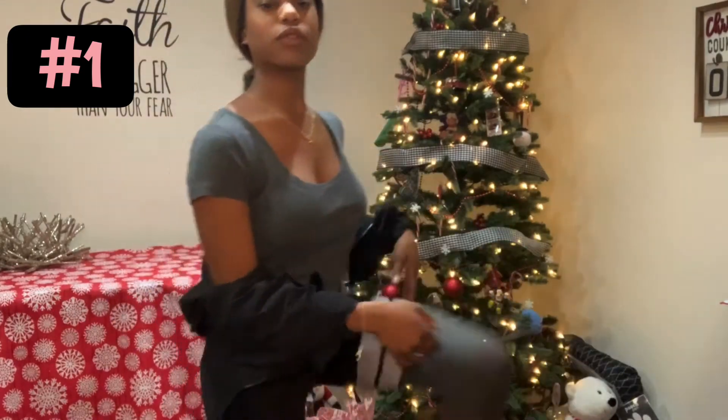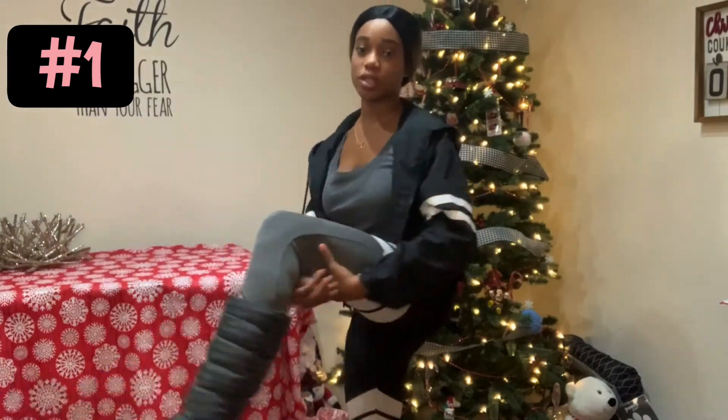Okay guys, so this is the first outfit. I just have a gray shirt and some leggings and these boots that I've never worn before, and then a jacket. So this is not really like wintry, it's more of like a gym look. But since it is cool sometimes, leggings and boots, and even just a jacket, it is winter.